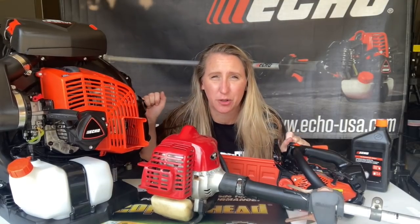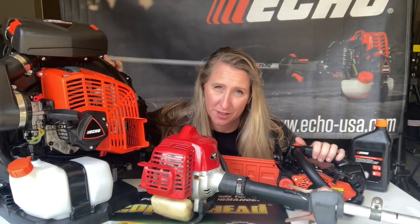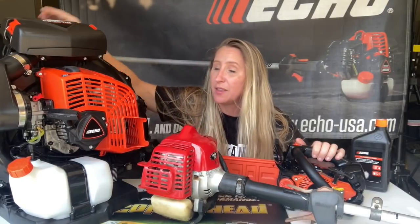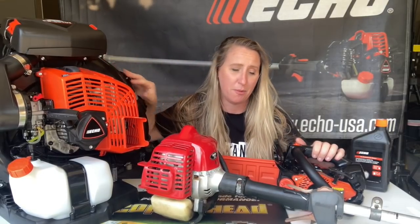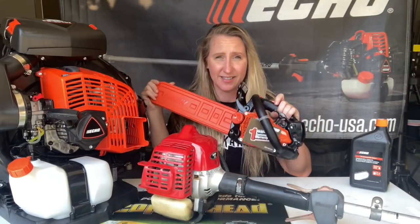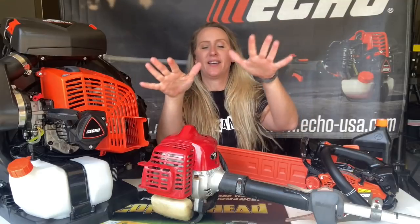Hey y'all, thanks for tuning back into Chuchanic. Today we are going over two of the most awesome pieces of equipment you can possibly own, and Echo's got them. I have both of them here today: the PB9010T, the most powerful blower on the market, and the CS2511, the lightest chainsaw in North America.